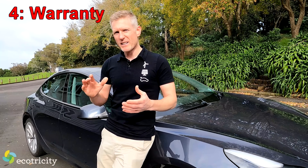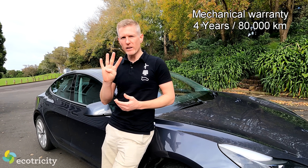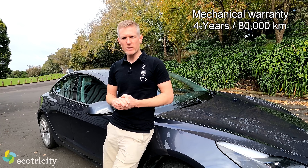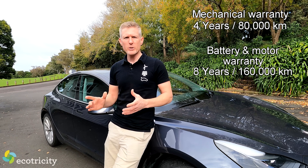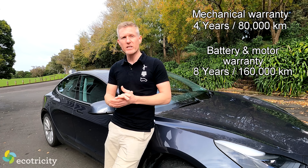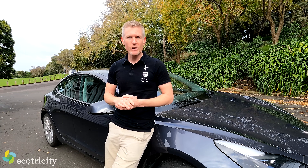That brings me to the warranty. As new, these cars came with a four-year, 80,000km warranty on all the moving bits, and an eight-year, 160,000km warranty on the battery and drive unit. The good news is that warranty — or what's left of it — is transferable to you, the new owner.